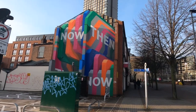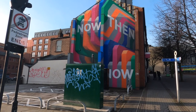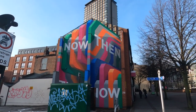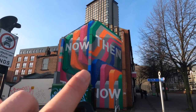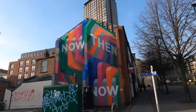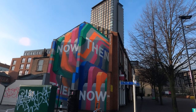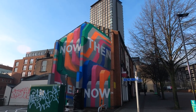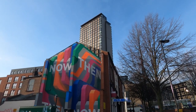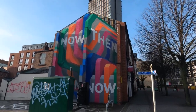So this colourful piece was commissioned by Now Then Magazine by Rob Lee. And if you look at the top, just above the vent, you can see that he's actually designed it so that if you look at it from a certain angle, it blends in with the building behind. I'm too close here I think, but you see how that is supposed to work? I need to get further away. That's pretty cool. So that's Rob Lee.